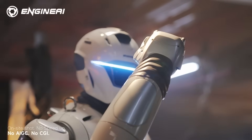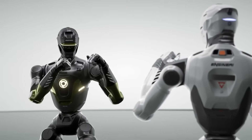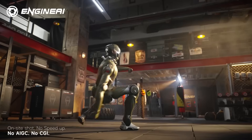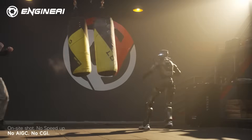This leads to a bigger question: why build a humanoid with this level of force and agility? Engine AI's answer is simple — stress reveals weaknesses quickly. Slow walking won't expose design flaws. Fast pivots will. Dynamic motion will. Unpredictable scenarios will.